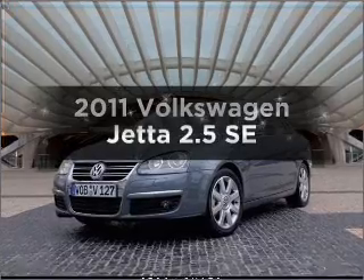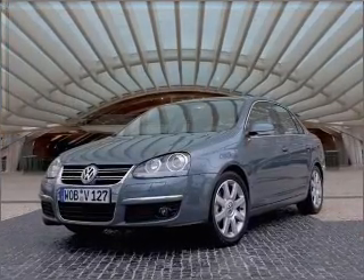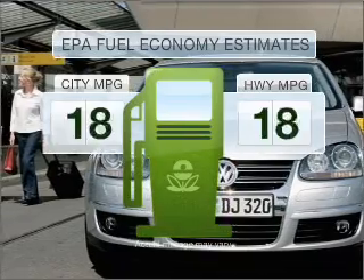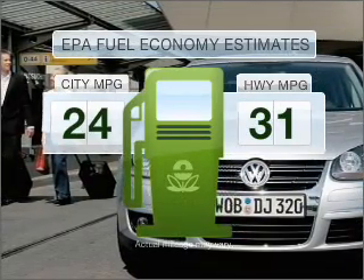Check out this 2011 Volkswagen Jetta. If you're looking for a first-rate auto, this one could be yours today. Better gas mileage means better long-term driving, and this ride delivers with a great low fuel consumption rate.